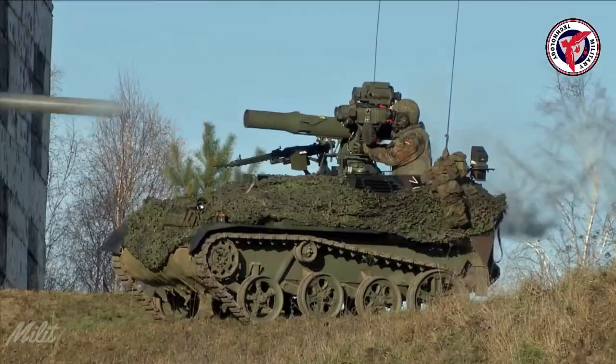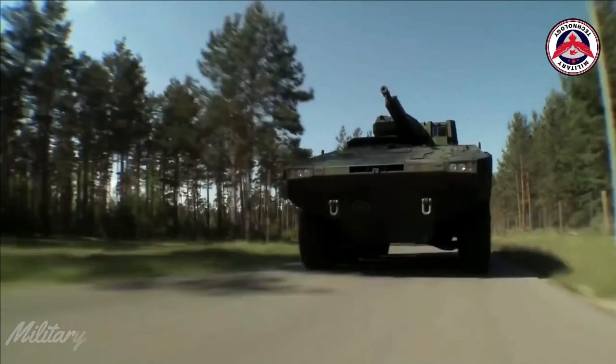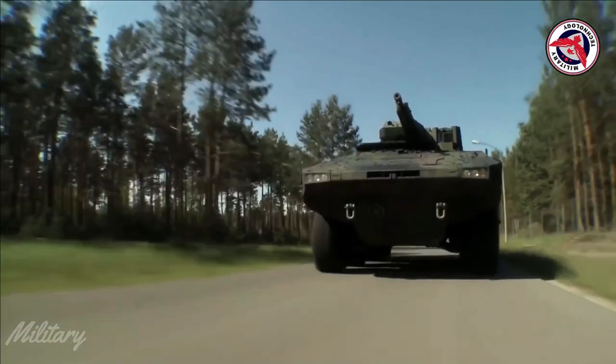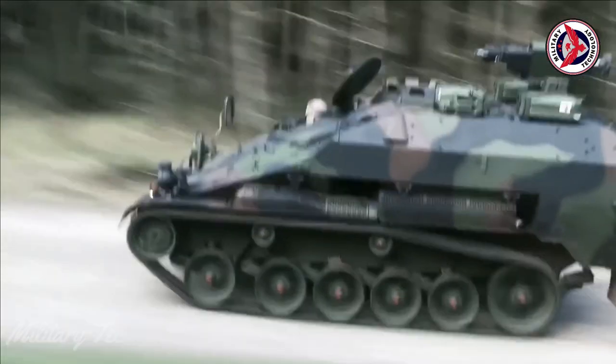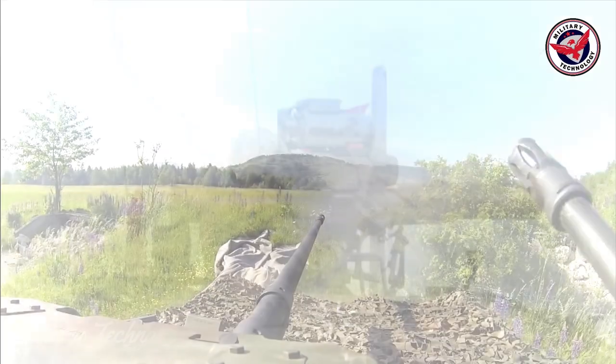The Wiesel II family of armored vehicles was developed by Rheinmetall Defense for the German Army, Bundeswehr. It comes from the Wiesel I armored weapons carrier (AWC). The first Wiesel II airlifted light armored fighting vehicle was launched in June 1994.